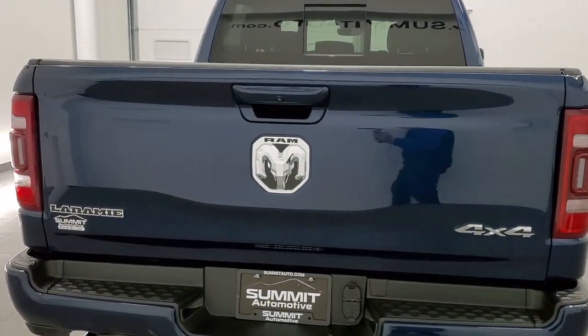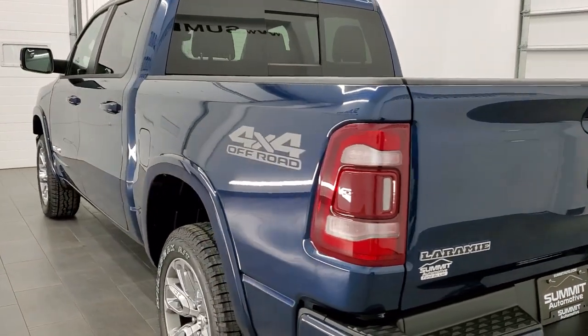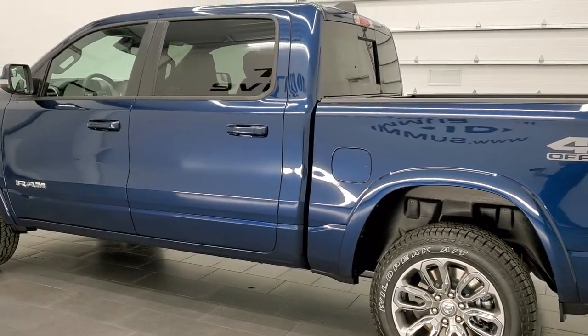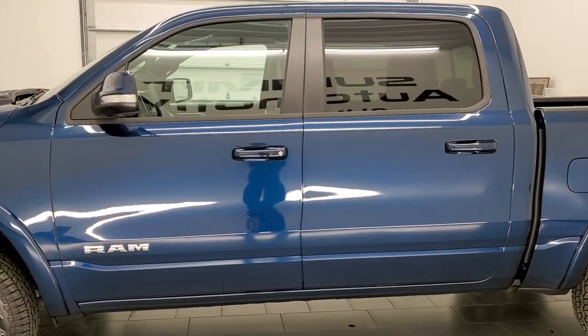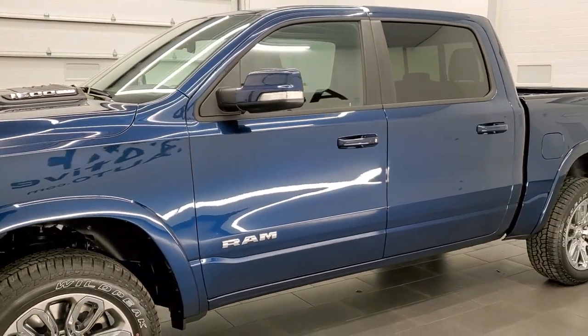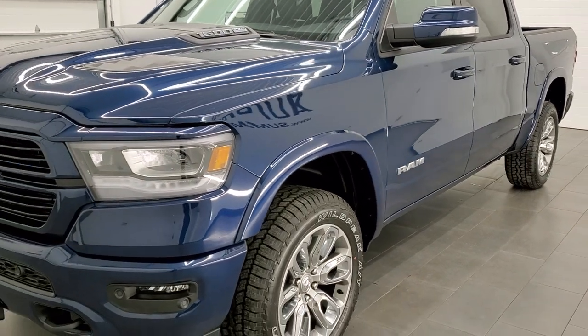This 2022 Ram 1500 has the 5.7 liter V8 Hemi engine with the e-torque assist. It pumps up 395 horsepower and 410 foot-pounds of torque. This truck is going to get you 22 miles per gallon on the highway, 18 city, with a combined average of 19 miles per gallon.